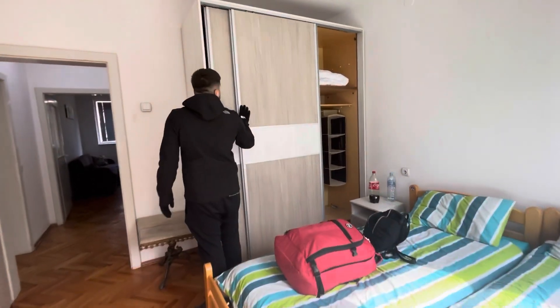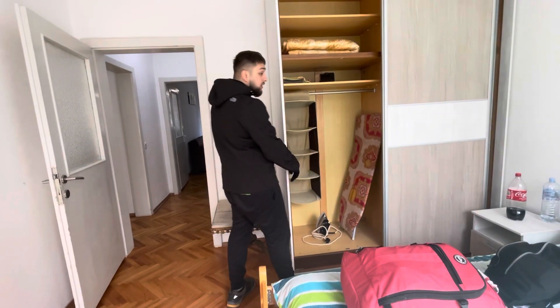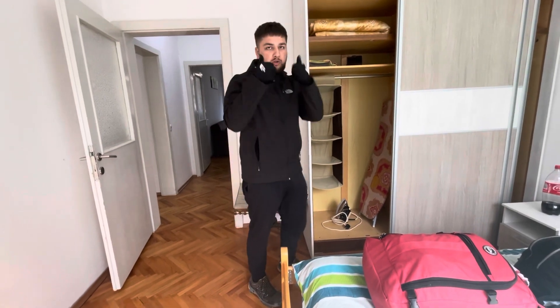If you want to stay here for weeks upon end, there is so much — an iron, a hairdryer. There's so much space for your clothes.